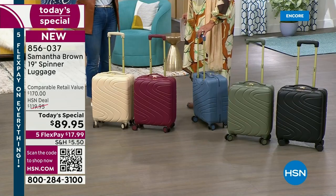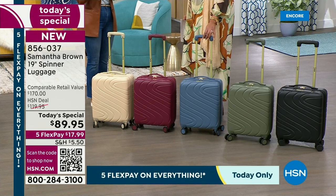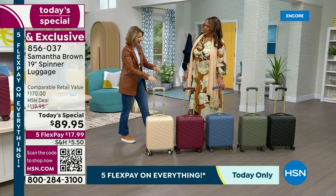Travel has become a lot more uncertain — things that are just out of our control, like weather events or a shortage of pilots. So for me, this today's special, all my focus was on what do we have control over and how do I build a bag around that? And this is it — my 19-inch spinner.